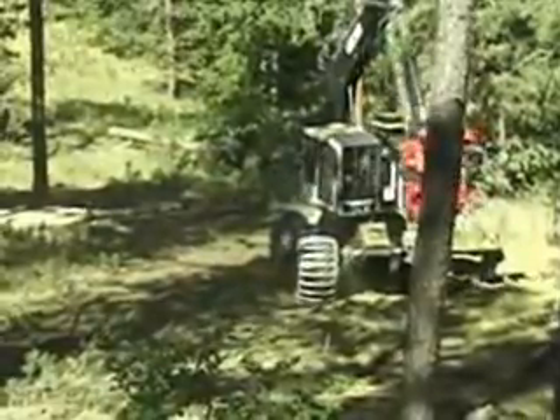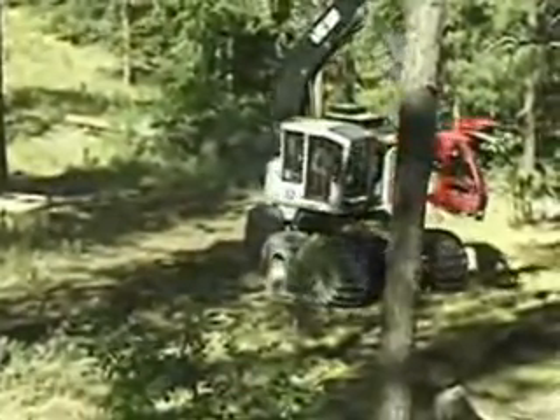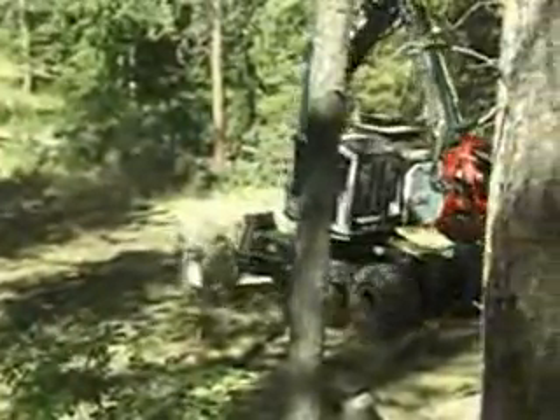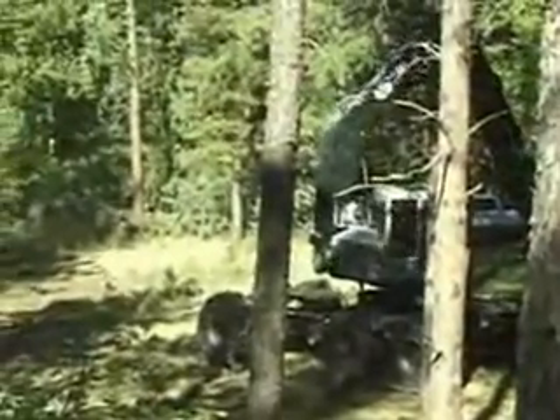Gary just got this new 620 a month or two ago. He had intended to do cut to length, but because the Forest Service has changed their cutting methods here, everything must be skidded out total tree.